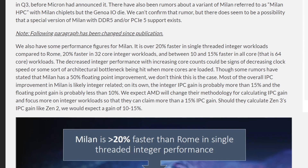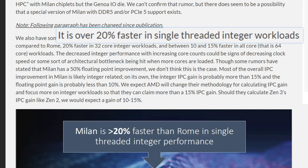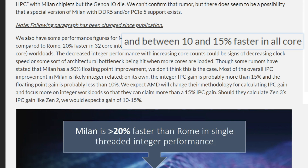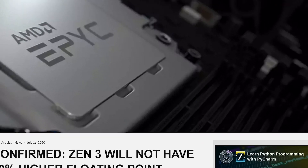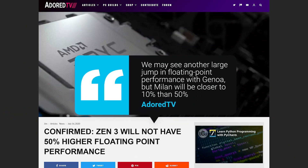AdoreTV has gotten things right in the past, so this is worth noting. According to them, Milan is over 20% faster in single-threaded integer workloads, 20% faster in 32-core integer workloads, and between 10 and 15% faster in all-core workloads. Overall, they put the integer IPC increase at over 15%, with a new article confirming around a 10% performance increase in floating-point performance.